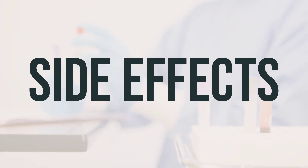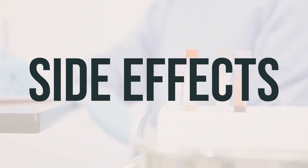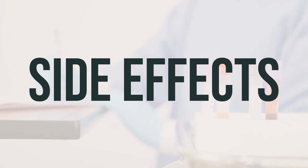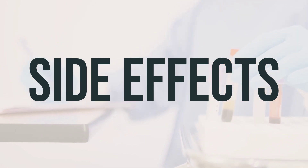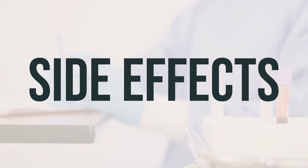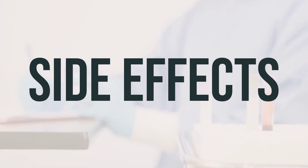This medication has been prescribed because your doctor has determined that the benefits outweigh the potential risks of side effects. Many people using this medication do not experience serious side effects. However, it's important to monitor your blood pressure regularly, as this medication may raise it. Contact your doctor right away if you experience serious side effects such as lumps in the breast, mental or mood changes, severe stomach or abdominal pain, unusual changes in vaginal bleeding, dark urine, or yellowing of the eyes or skin.